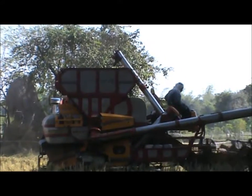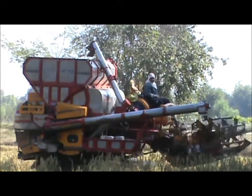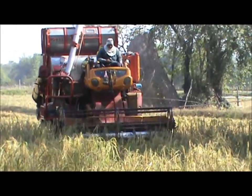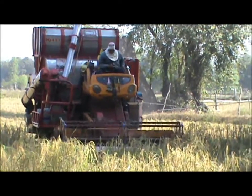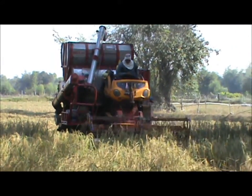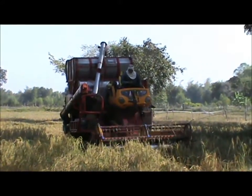I can see the rice going in the tank on this one. I think this thing picks up a lot. Oh, it's a lawnmower too.